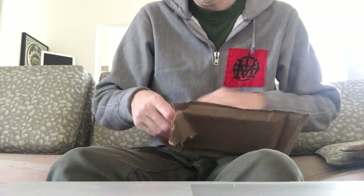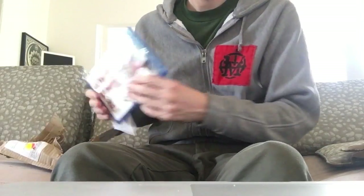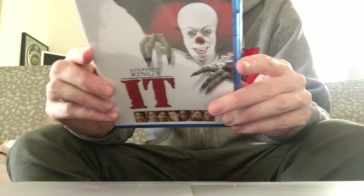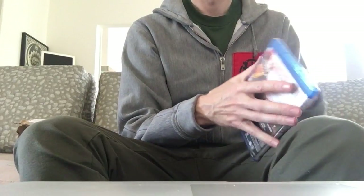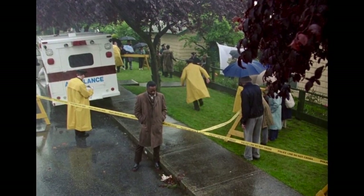So here we have the Stephen King adaptation of IT, which was originally aired as a two-part mini-series but then for home video was edited together as one movie. The Blu-ray has it as one movie, which means it only loses the recap from the beginning of the second episode — essentially all the same material.